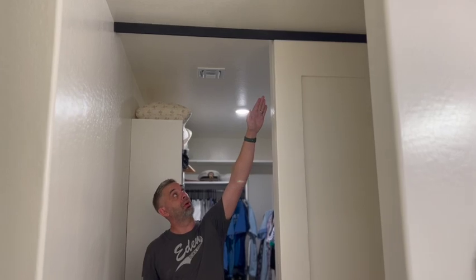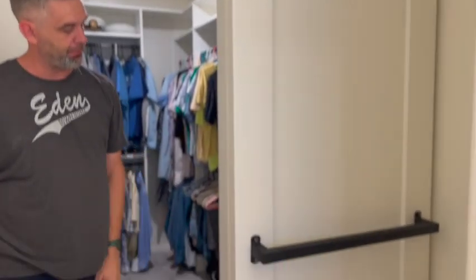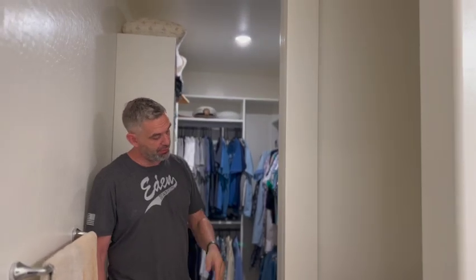We hung it off of a flush mount rail that goes to the ceiling, then black hardware — we custom built this black handle. The door is just a single panel door, so it's huge — it's almost nine feet tall, three feet wide.